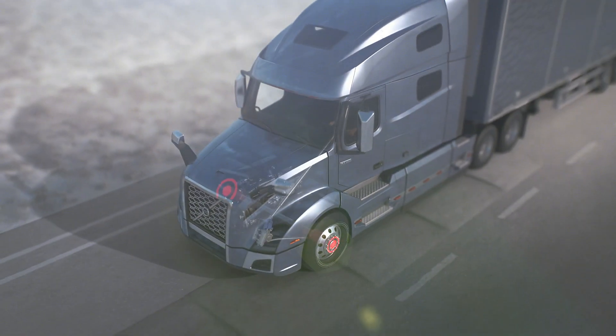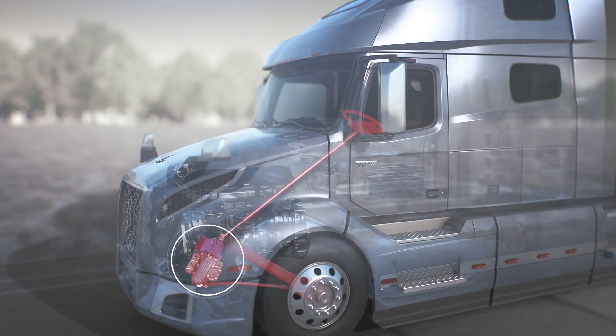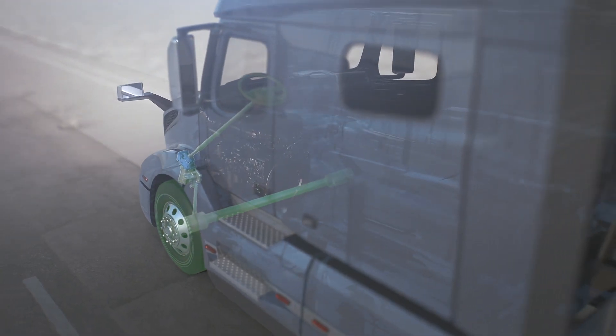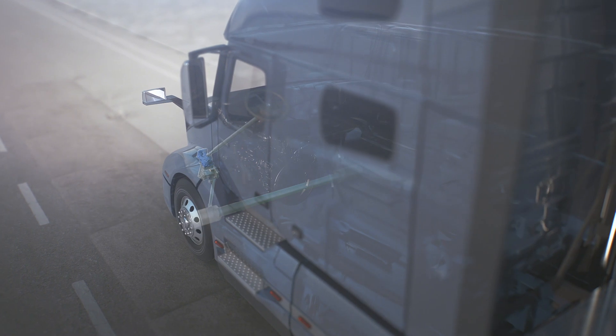Our ultra-responsive electric motor is mounted on top of the hydraulic steering gear. Sensors throughout the vehicle monitor driver and road input up to 2,000 times per second, providing additional torque as necessary to keep the truck safely on course.